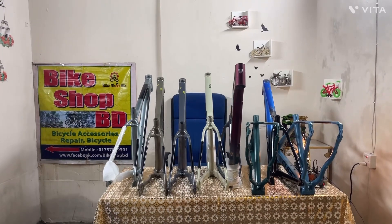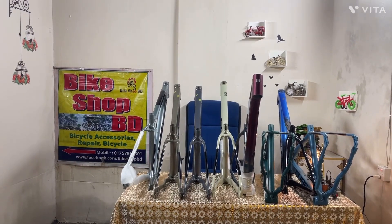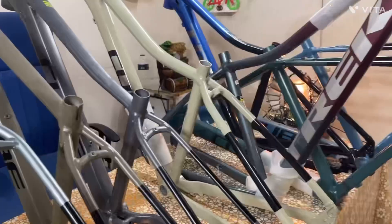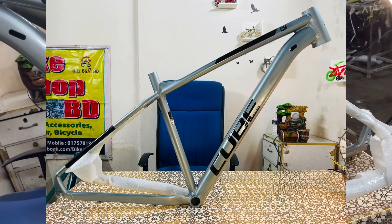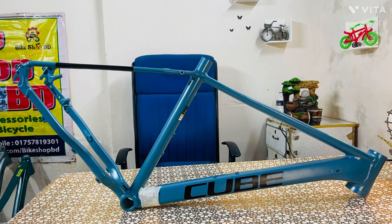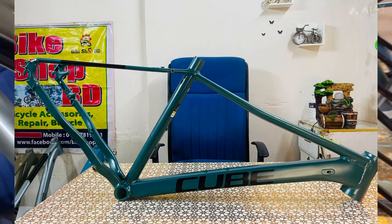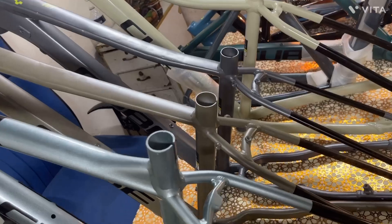Hello everyone, welcome to the Bicycle Frame. We are using a custom paint frame — this is a custom frame size. Here is the color; it is a very good color.